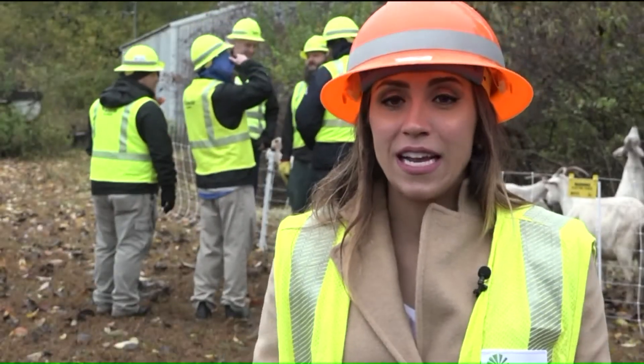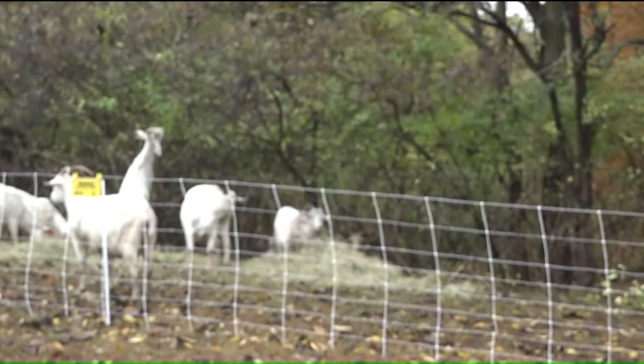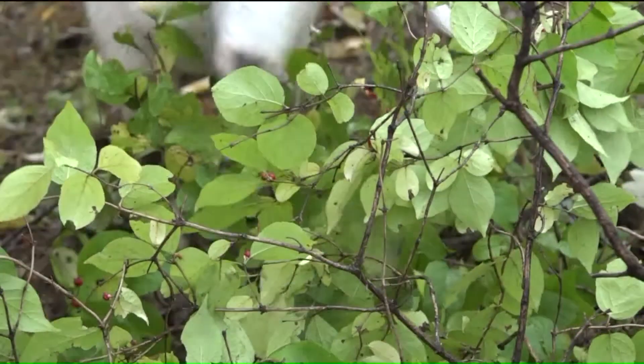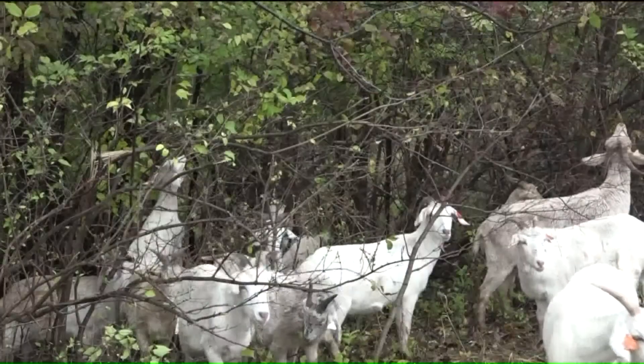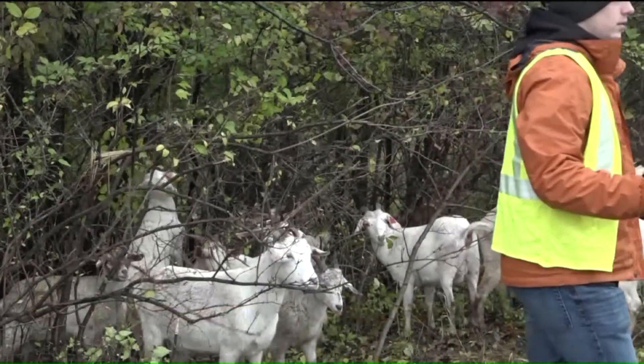It's tough work to keep the lands cleared when they're working on power lines, but these guys are up to the job. Not those guys — these guys. With each bite, these goats are biting back at the brush. But Raymond Riddle never thought that goats would fall under his job description at Ameren Illinois.